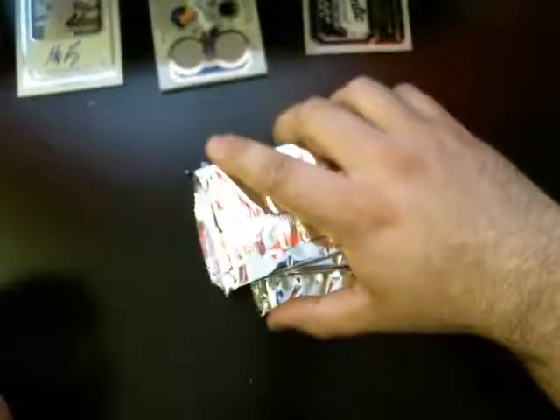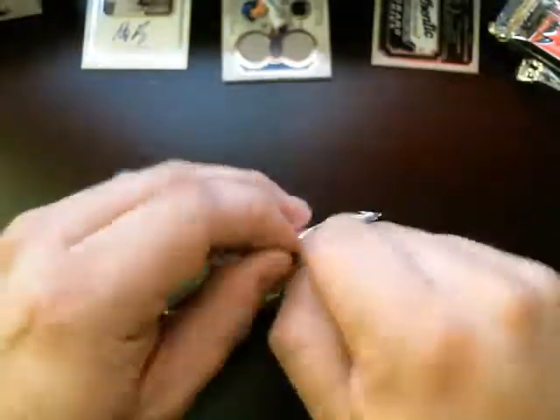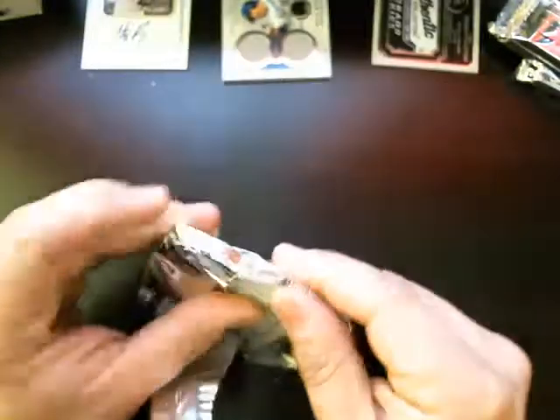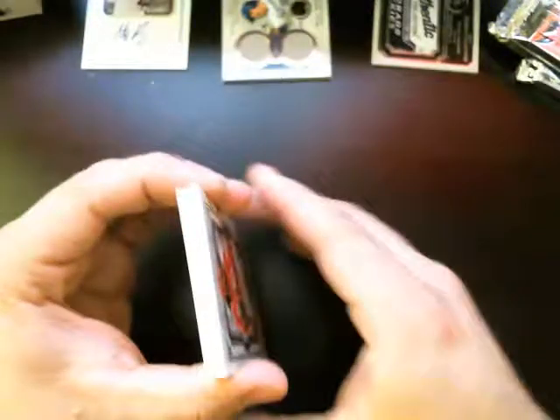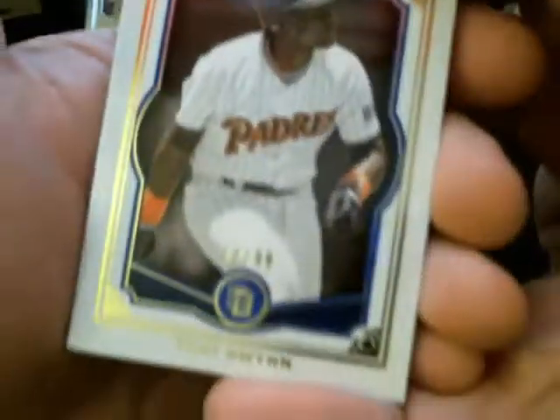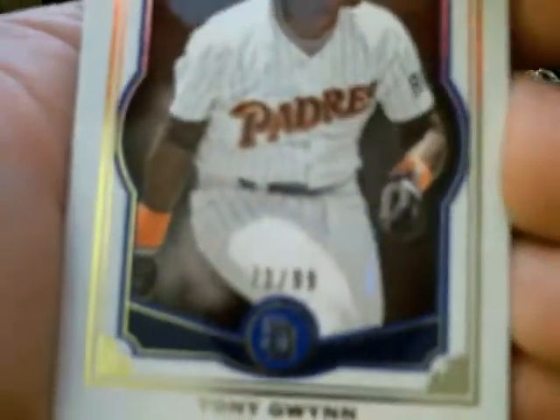Take this last one out. Second box, here we go. San Diego Padres, Tony Gwynn. It's 72 out of 99.